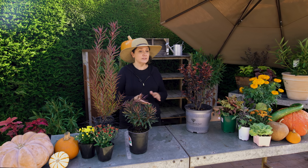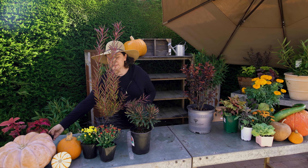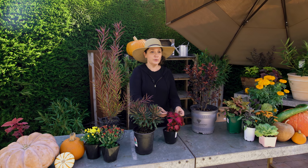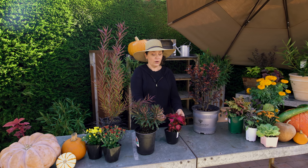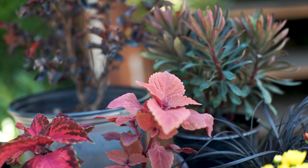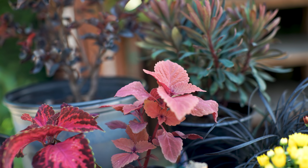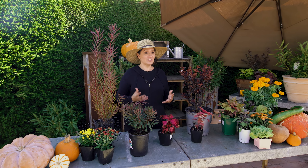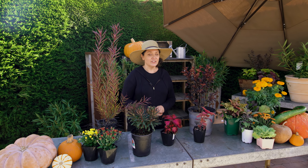Then we have tons of annuals as well — all the coleuses, like I spoke about before. We have all this really beautiful color in all the foliages that you can get. It comes in all these beautiful red colors, these orange colors, all this dappling on it. Coleus is really one of those magically colored plants that you can have in your garden.